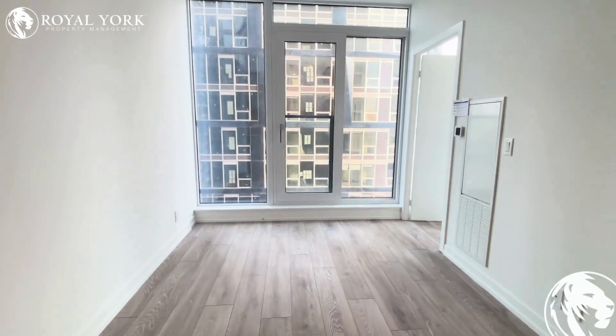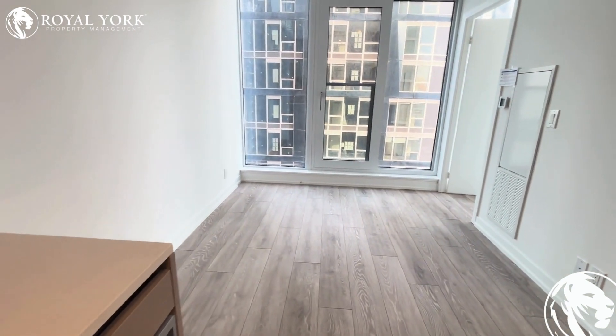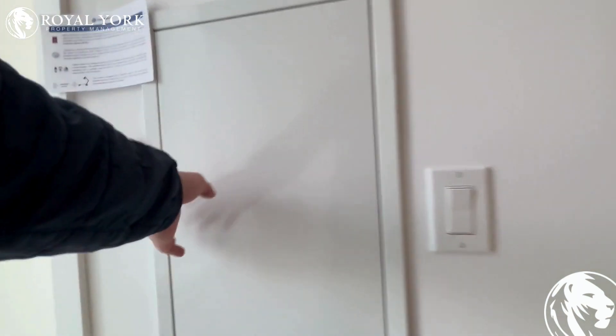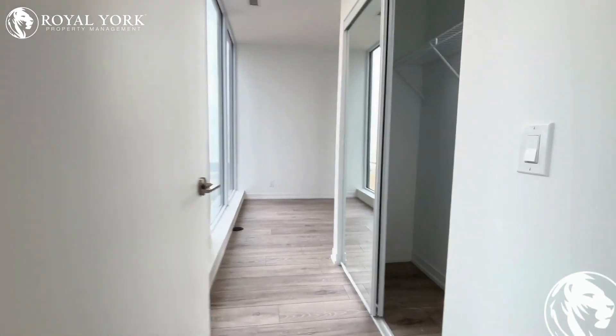Here is the living room area — you can fit a couch along the wall and the TV over here. You also have your HVAC system, so this unit has both heating and AC.